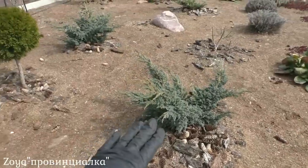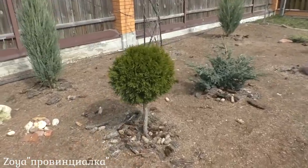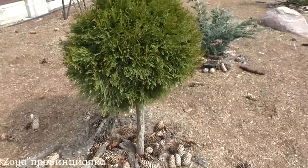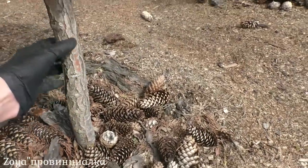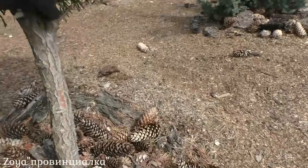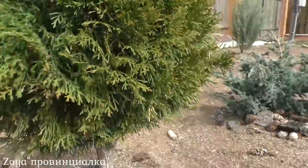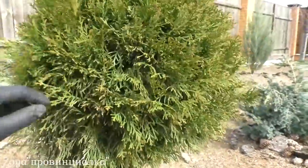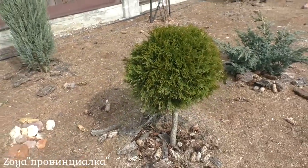Здесь тоже можжевельники голубые, и посередине это туя смарагд. Я поставила ее на штамп в виде чупа-чупса. Еще не подстригала. Убираю все нижние ветки до развилки — вот она развилочка. И здесь уже формирую крону. Плотная, как вы можете видеть. Потому что я стригу несколько раз за сезон — поэтому такой чупа-чупс получается.